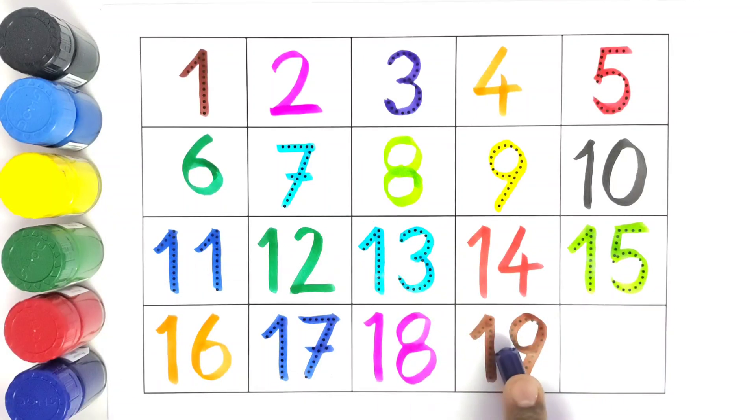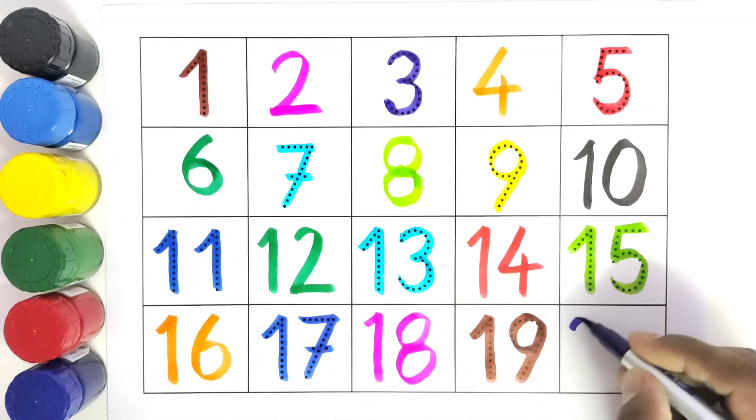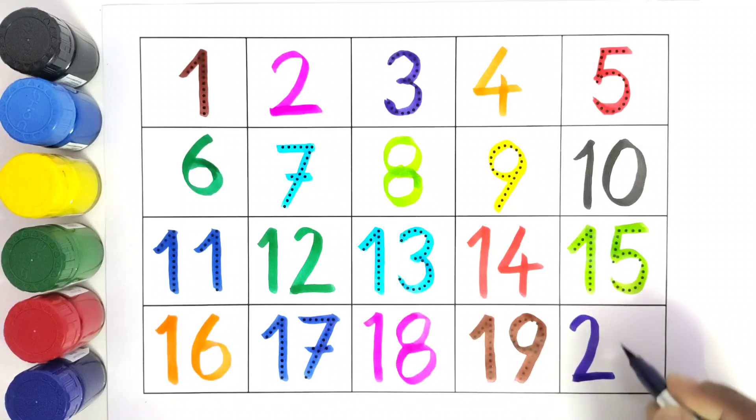What comes after nineteen? Twenty. We will write number twenty.